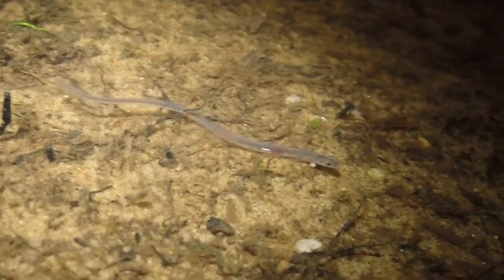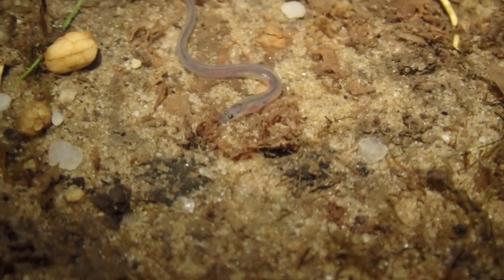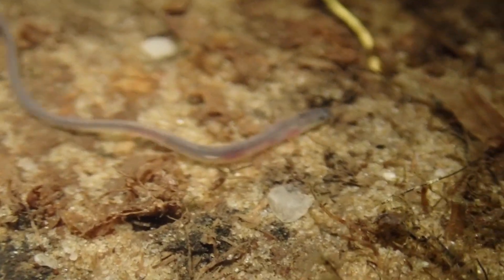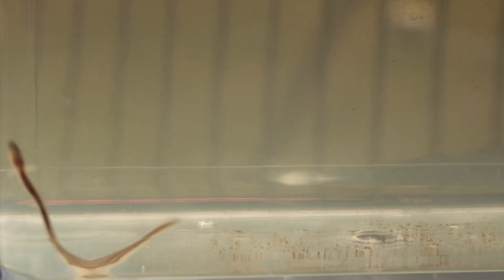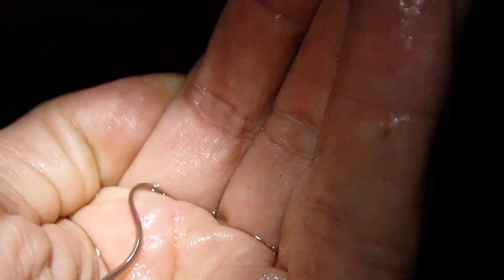Elvers are really cool — the star of this video is an elver. As you can see they are nocturnal animals; they come out at night after the sun sets and are constantly searching for food while avoiding predators. One of the things I really like about eels is the way they move. The adults or even the elvers almost behave as if they're a ribbon tied to a stick — you swirl that thing around and they're just constantly going. They're really cool to watch.